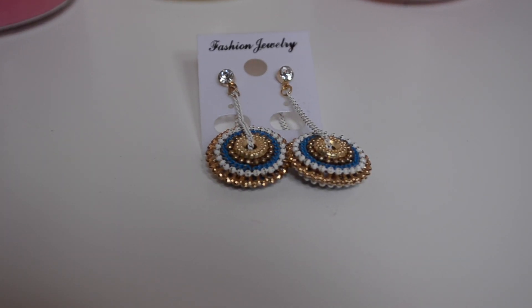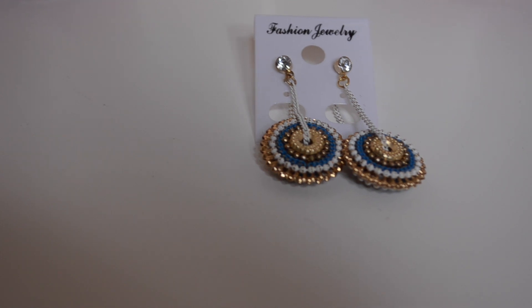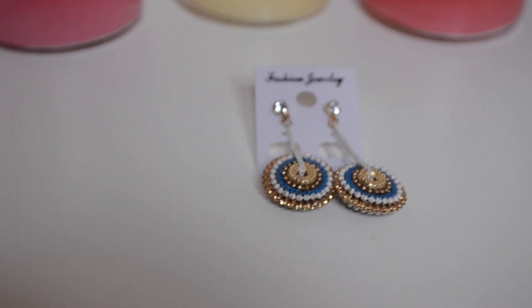The next pair of earrings I felt are really unique — these are loop-kind earrings with a really statement disc at the bottom. I've never seen any earrings of this kind, so I went ahead and picked them up. Can't wait to wear these — they look really interesting. So those are all the earrings I have.